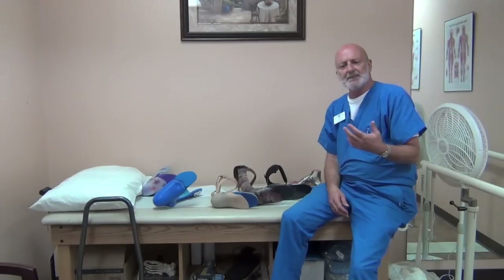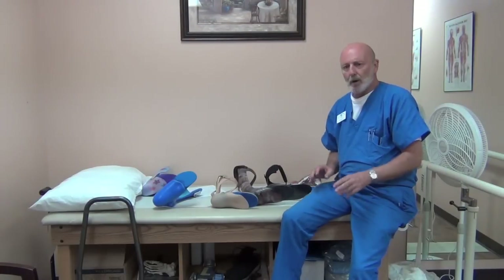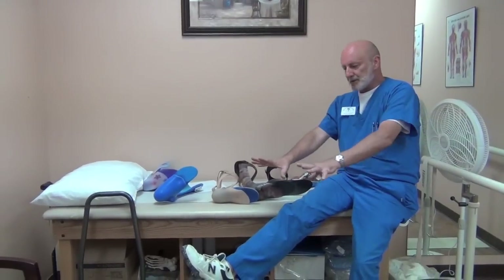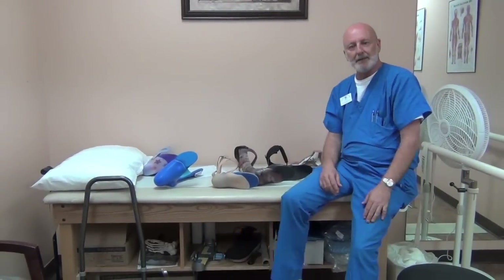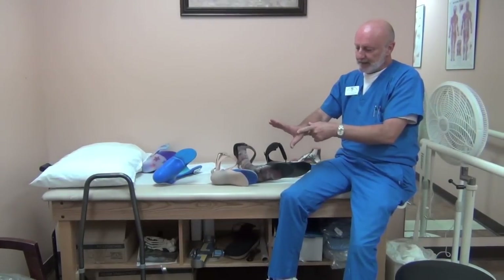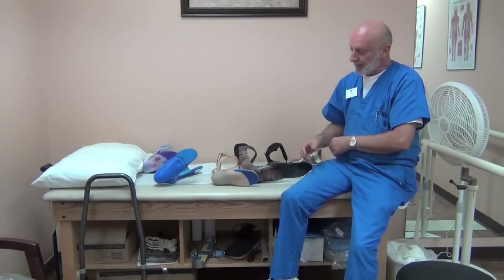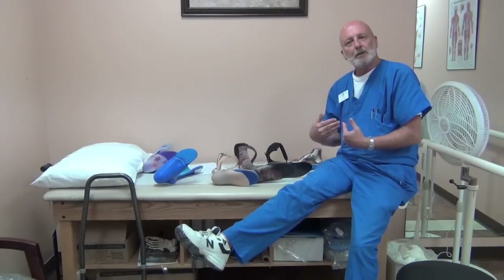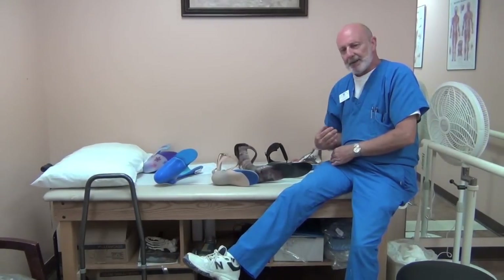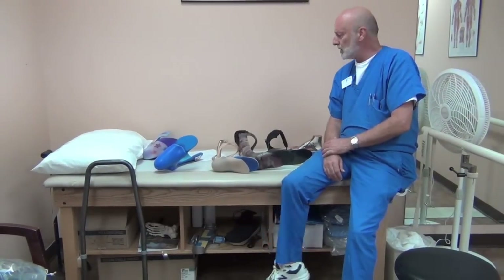Charcot-Marie-Tooth is an inherited disorder that affects the peripheral nervous system — the nerves that are furthest away from the head, the hands and the feet — typically indicated by atrophy in the hands, primarily in the area between the thumb and forefinger, and also in the lower extremities below the knee. What we're going to address today is issues below the knee in Charcot-Marie-Tooth.